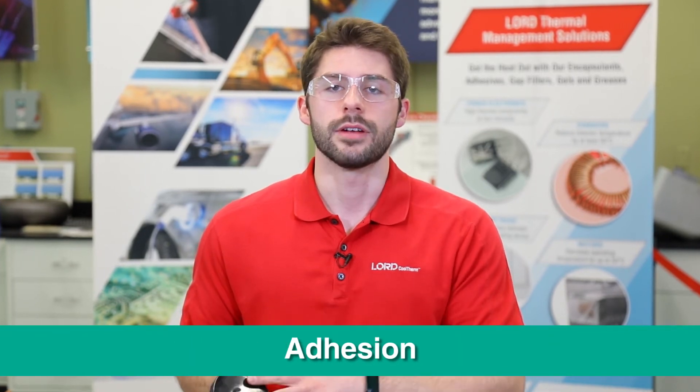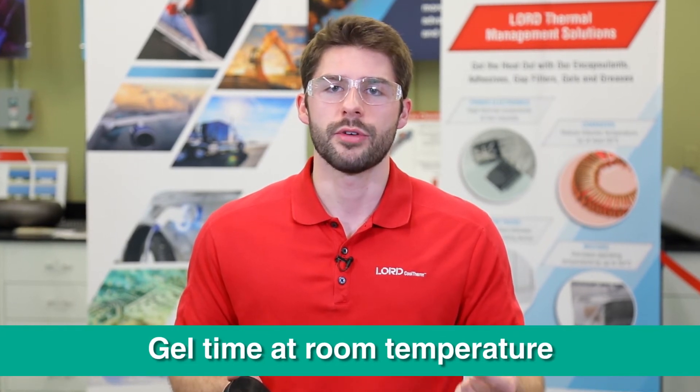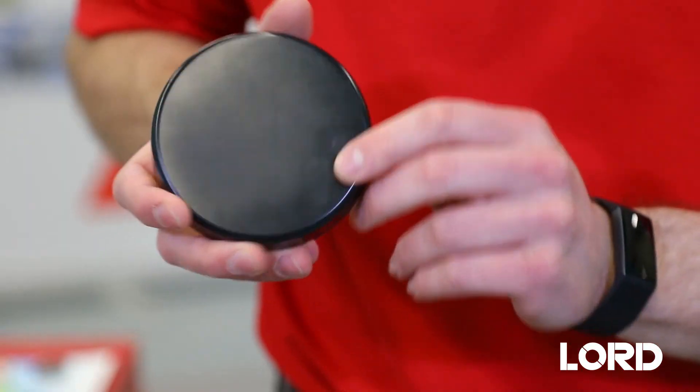Urethanes are a good middle ground between silicones and epoxies because they offer characteristics of both. Like silicones, they have good low temperature performance, they can be repairable, and they can be flexible. Like epoxies, however, they can also offer good environmental resistance and good adhesion. Also notable about urethanes is their quick working life and gel time at room temperature, so for applications that need high throughput or low cycle times, urethanes are a good option. In our Lord portfolio of thermal management materials, we offer urethane potting materials, gap fillers, and adhesives.